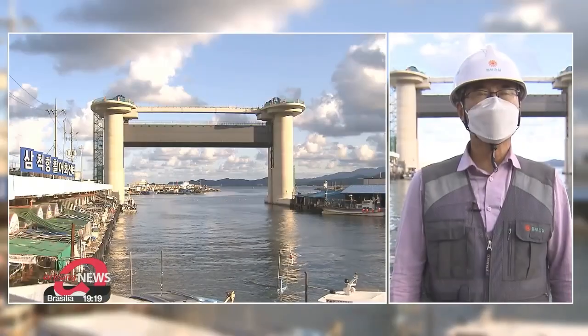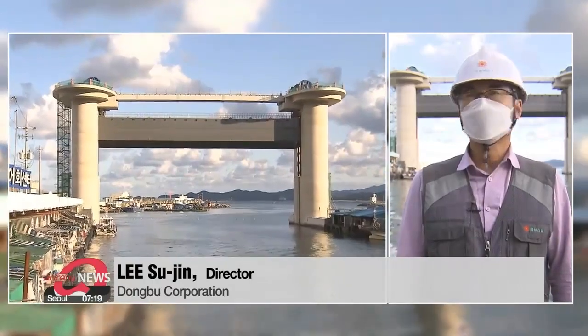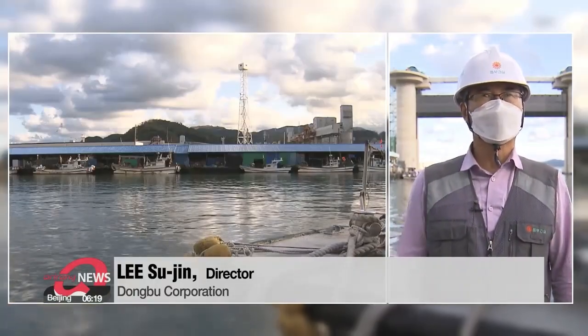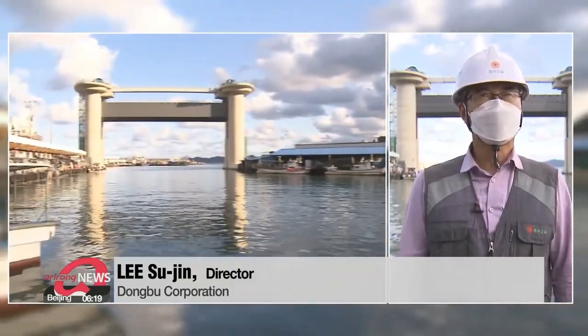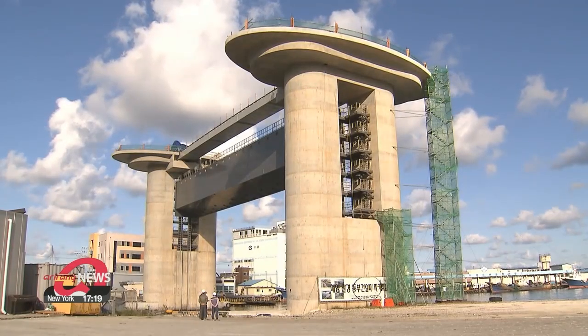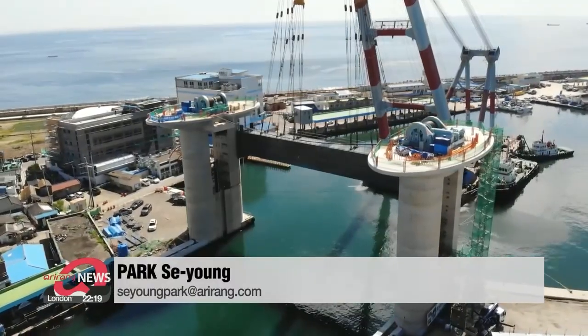It takes about one minute for every one to one and a half meters of gate height. At 19 meters tall, it takes about 15 to 20 minutes to close entirely. The ocean ministry and Gangwon Province will set up an observatory at the top, so the floodgates can also be used as a tsunami education center and tourist facility.